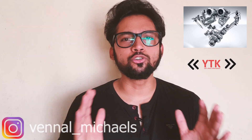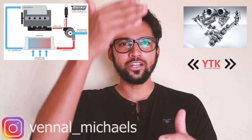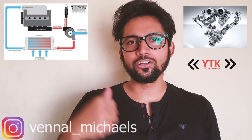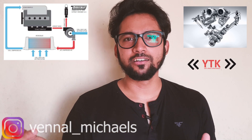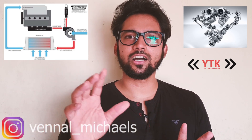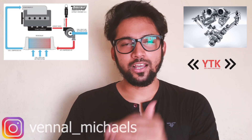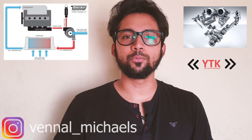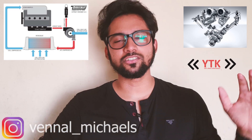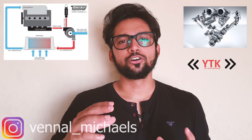Because the compressed air gets hot, we need to cool it down using an intercooler. The compressed air passes through the intercooler, which cools it down before it enters the engine. Once cooled, the denser, cooler compressed air mixed with extra fuel produces a much bigger explosion, resulting in a lot more power, more torque, and a more efficient engine.